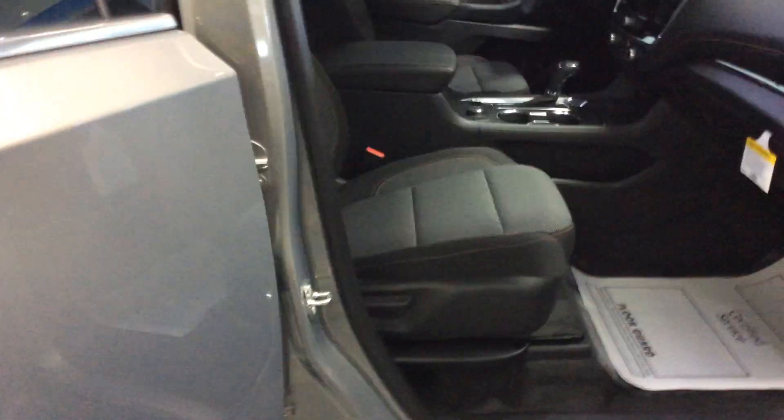Let's check out the inside. It's got a jet black cloth interior and is a seven-passenger vehicle — buckets in the front, buckets in the center row, and a three-person third row. The front passenger seat is manual adjusting; the driver's is power. These are heated front seats. There's a nice armrest for storage with a light inside, a tray that comes out — nice and deep, very handy and convenient.